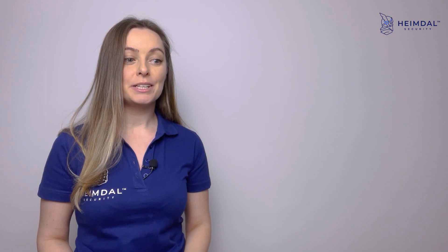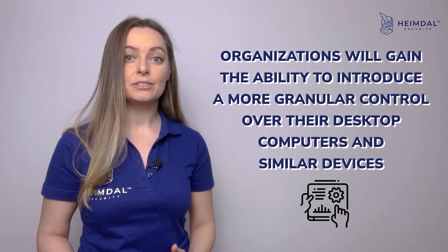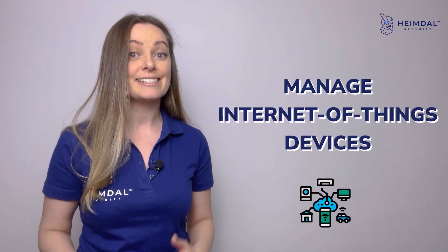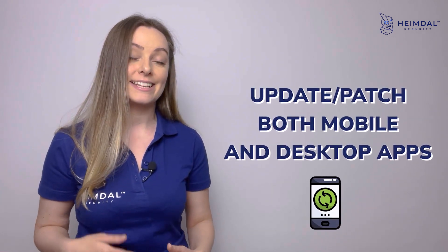Essentially, with Unified Endpoint Management, organizations gain the ability to introduce more granular control over their desktop computers and similar devices, manage Internet of Things devices, and of course update and patch both mobile and desktop apps.